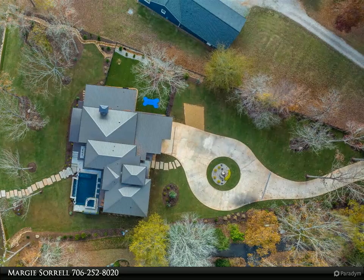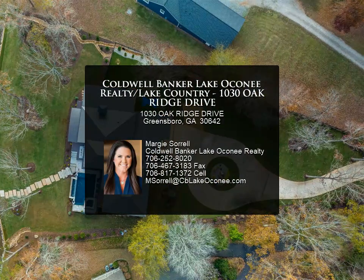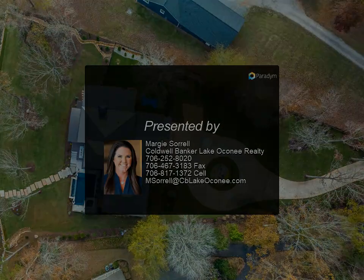Simply put, it is stunning. The pictures are astonishing and the home is even better in person. Showstopper. For more information, review the details below.